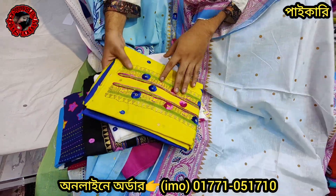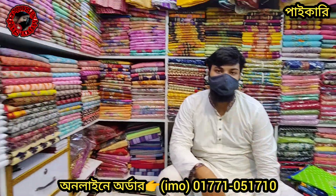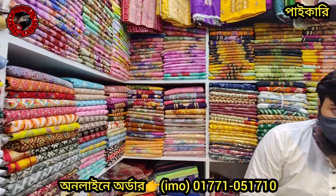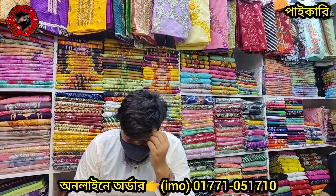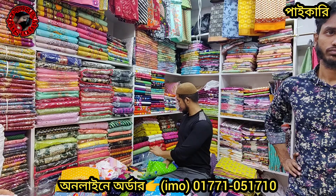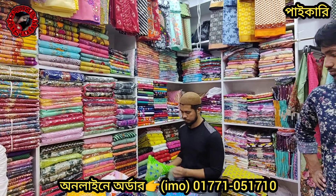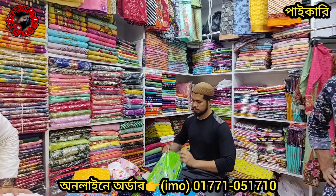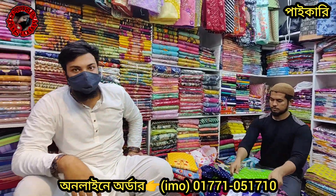There are a lot of digital prints on the back side. In this case, there is a lot of quality, which is in the UK. Thank you so much for watching.